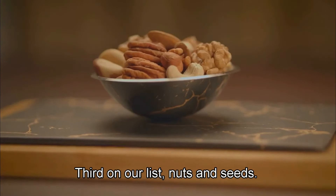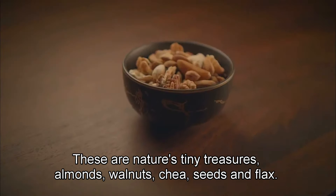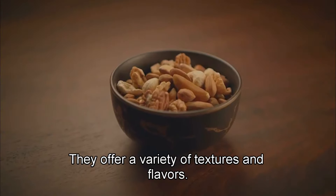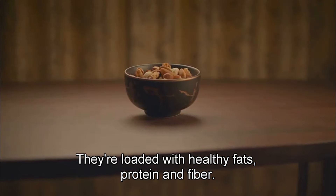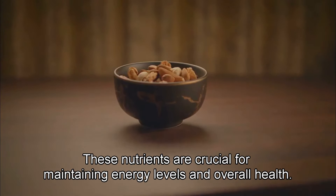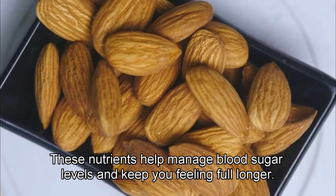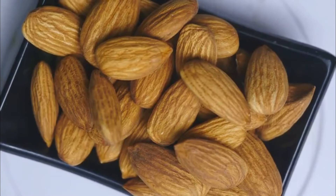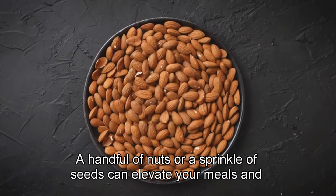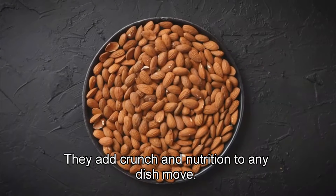Third on our list: nuts and seeds. These are nature's tiny treasures. Almonds, walnuts, chia seeds, and flax seeds are great choices — they offer a variety of textures and flavors. They're loaded with healthy fats, protein, and fiber, which are crucial for maintaining energy levels and overall health. These nutrients help manage blood sugar levels and keep you feeling full longer, making them perfect for curbing hunger between meals. A handful of nuts or a sprinkle of seeds can elevate your meals and add crunch and nutrition to any dish.